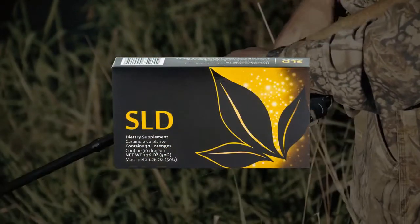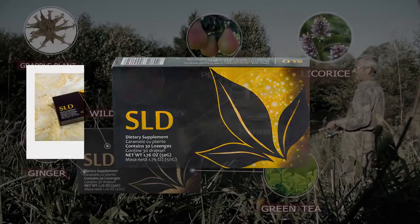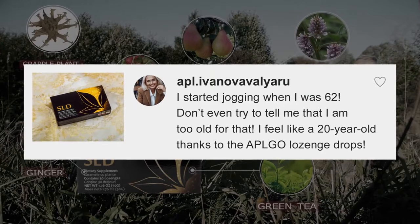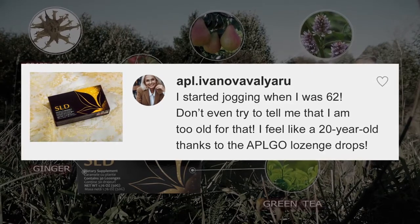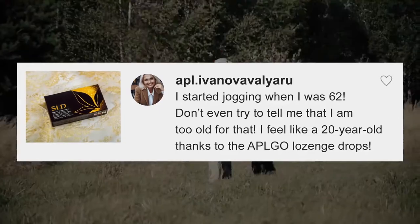Slide supports joint health and can help restore your joy of long walks. I started jogging when I was 62 — don't even try to tell me that I'm too old for that. I feel like a 20-year-old thanks to the APL Go lozenge drops.